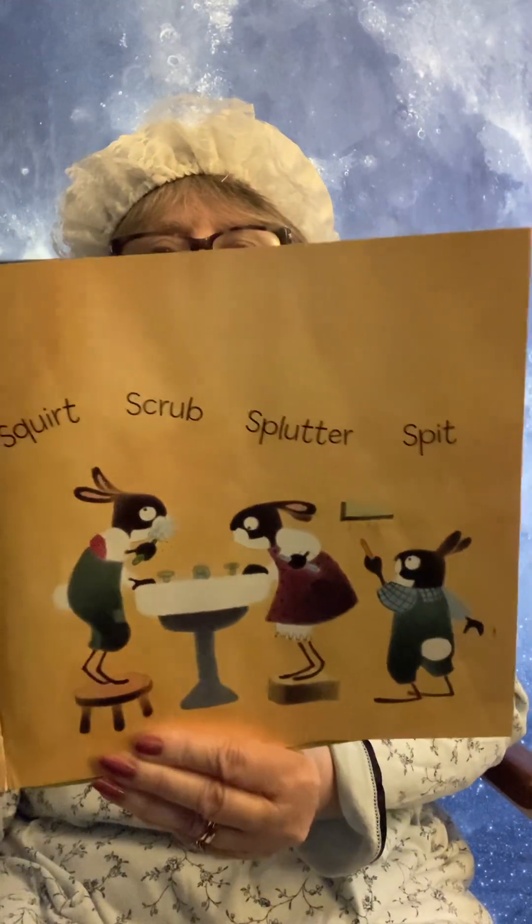Squirt, Scrub, Splutter and Split. Swish, Slosh, Bubble and Splash.